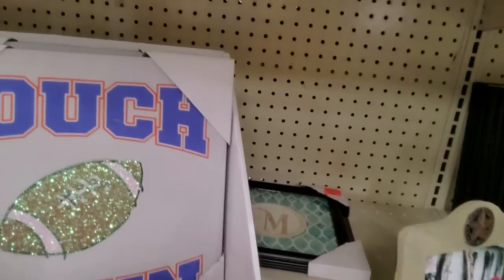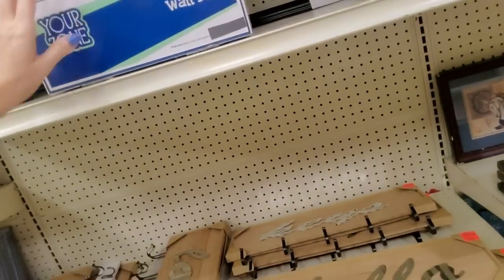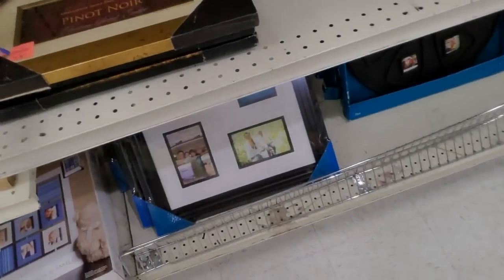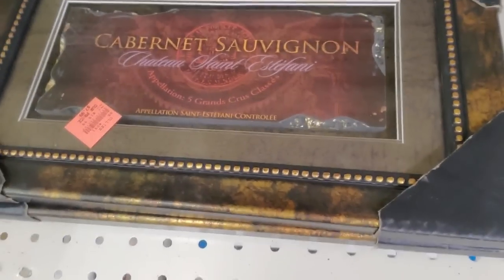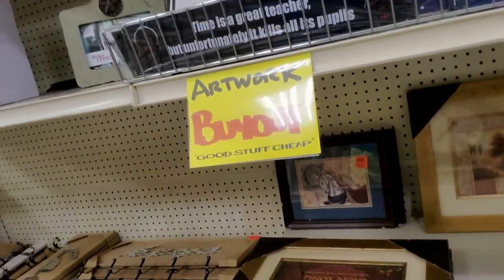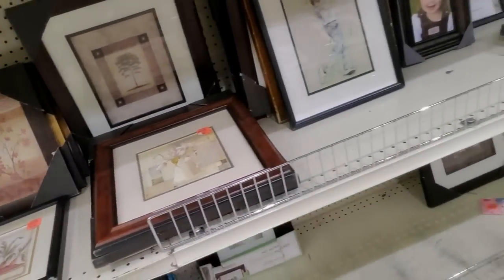Touchdown! Home run! Here's a little Pinot Noir fancy sign — you can get different booze on your signs: Cabernet Sauvignon. It's so tiresome — all the decorations are so boring.